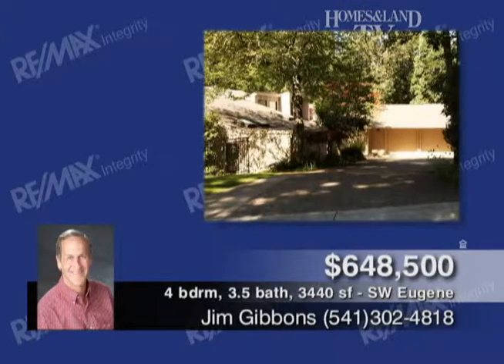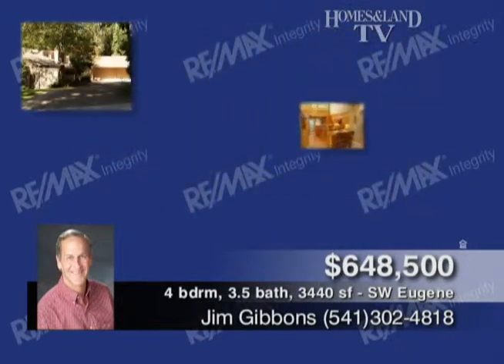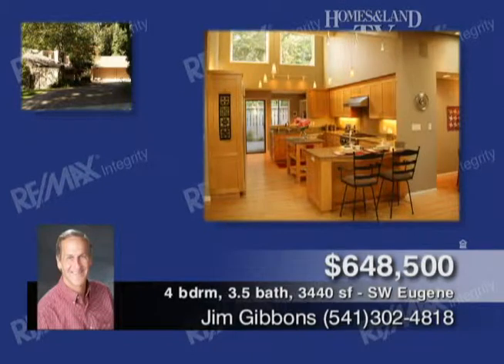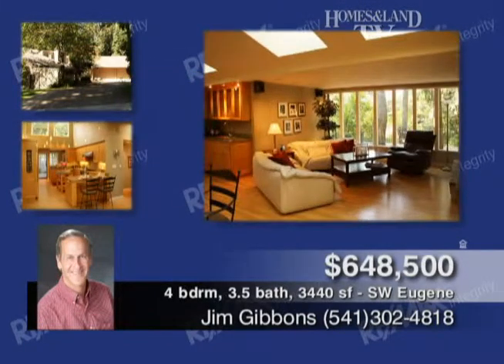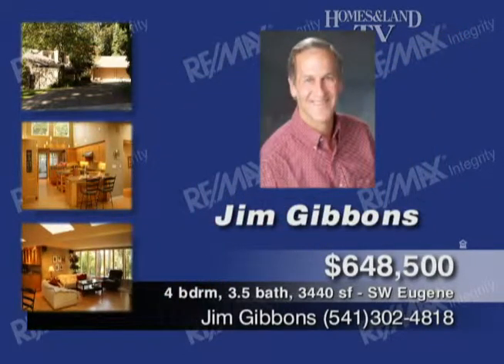This incredible one-level home is presented by Jim Gibbons. It features a remodeled kitchen with granite, sub-zero fridge, alder cabinets, and breakfast bar. There's a family room off the kitchen with fireplace, a sunken living room with vaulted ceilings, four-bed, three-and-a-half bath, garage with shop, landscaped yard with iron fence, deck, and RV parking.